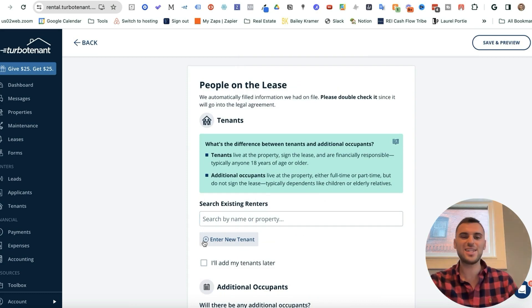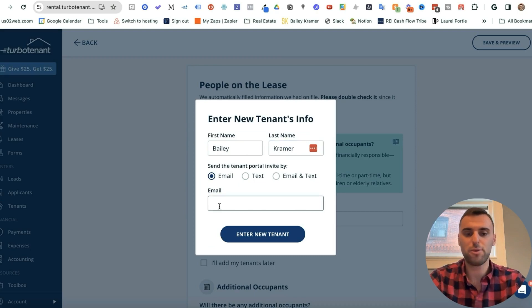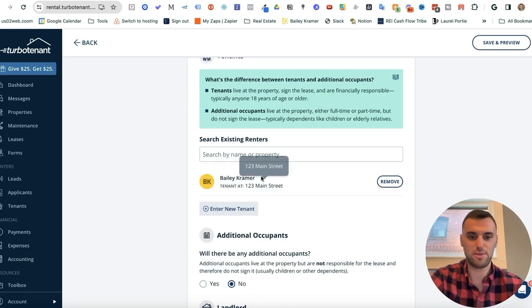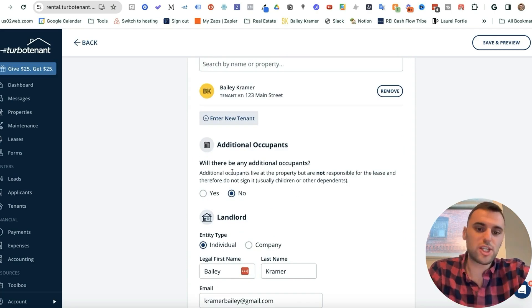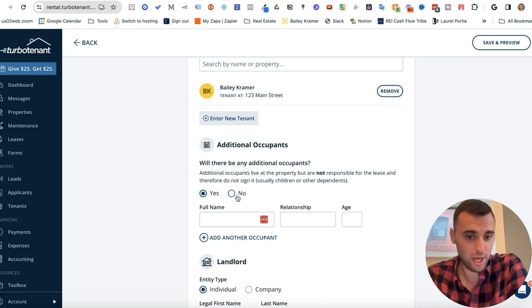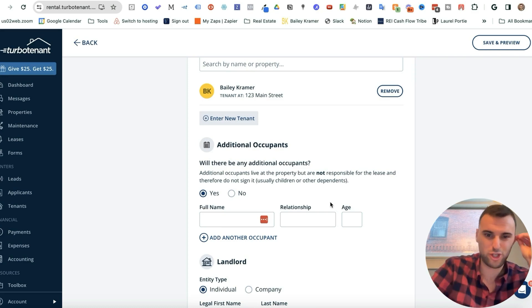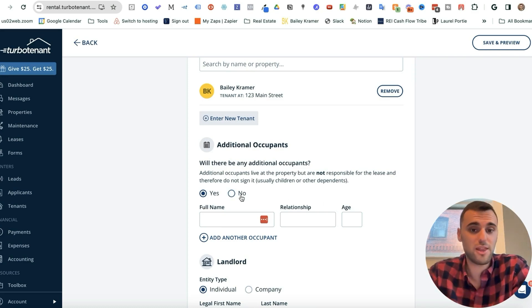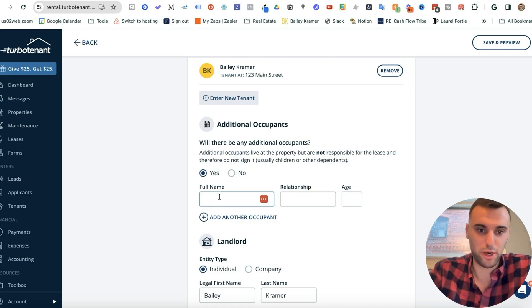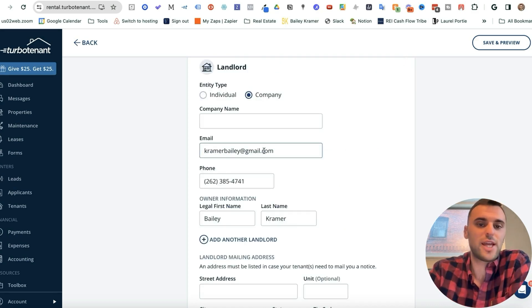Now add your tenant's name — press Enter New Tenant, put in their first name, last name, and email, then press Enter New Tenant. For additional occupants who live at the property but don't sign the lease, such as children or dependents, you can add them here. If it's a child, I won't ask for their full name — I want to know how many people are staying there, but I'll just note 'son or daughter' and add an approximate age. I don't really pry into that.